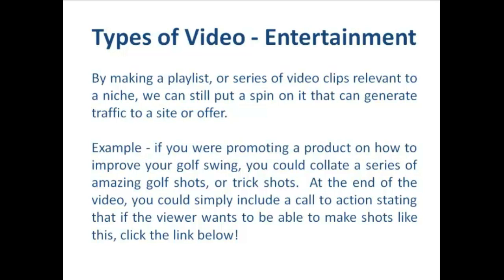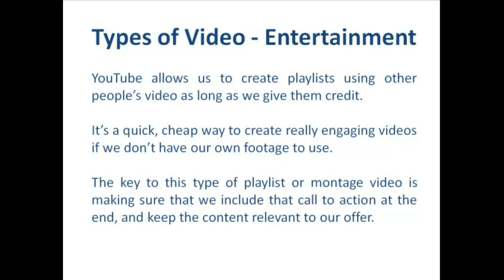At the end of the video we could simply include a call to action stating that if the viewer wants to be able to make shots like this, click the link below for more information. I'd even jazz that up: 'Want to learn how to make shots like this even if you've got a 28 handicap, in just weeks? Click the link below to find out how.' YouTube actually allows us to create playlists using other people's videos as long as we give them credit for it — it's a quick cheap way to create really engaging videos if we don't have our own footage. The key to this type of playlist or montage video is making sure that we include that call to action at the end and keep the content relevant to our offer.